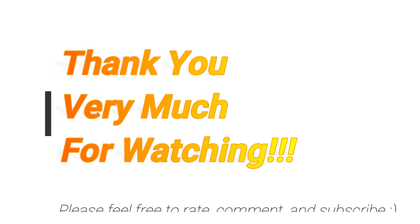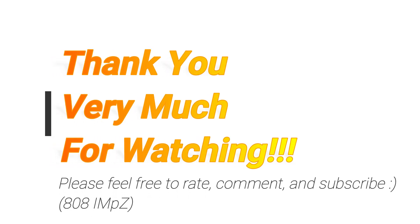But anyway, let me know what you guys think. Feel free to rate, comment and subscribe. And see you guys soon! Thank you very much! See you again!